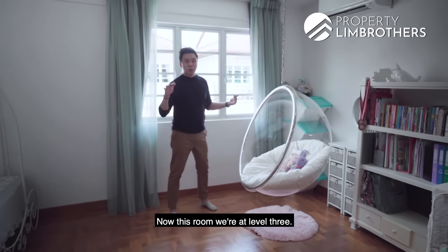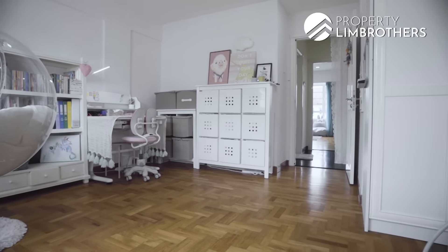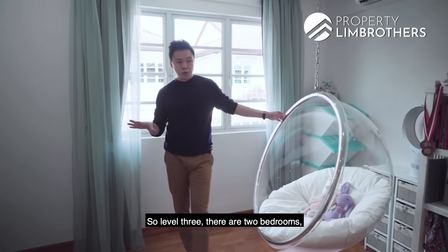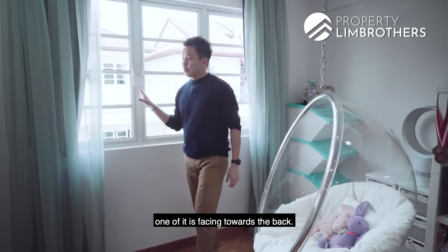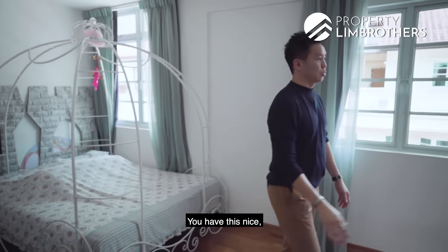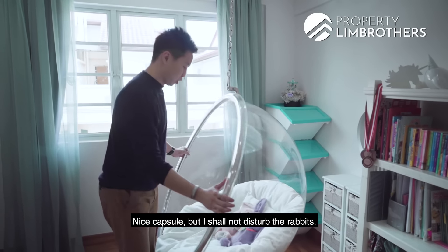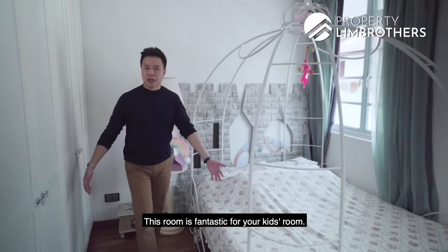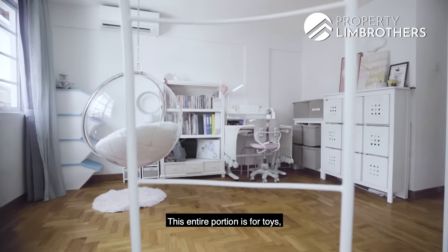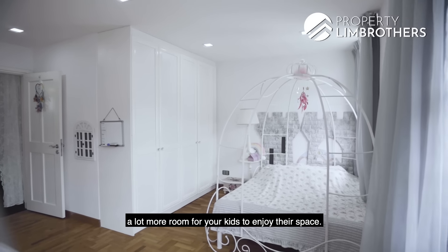We're now at level three, where there are two big rooms. The first one is facing towards the back with two windows — a very bright room. There's a nice capsule there — I'll leave the rabbits undisturbed. This room is fantastic for a kid's room. The corner is beautiful for your beds, and the entire remaining portion is for toys, study, and books. A lot of room for kids to enjoy their space. There are also nice four-panel wardrobes in this direction.